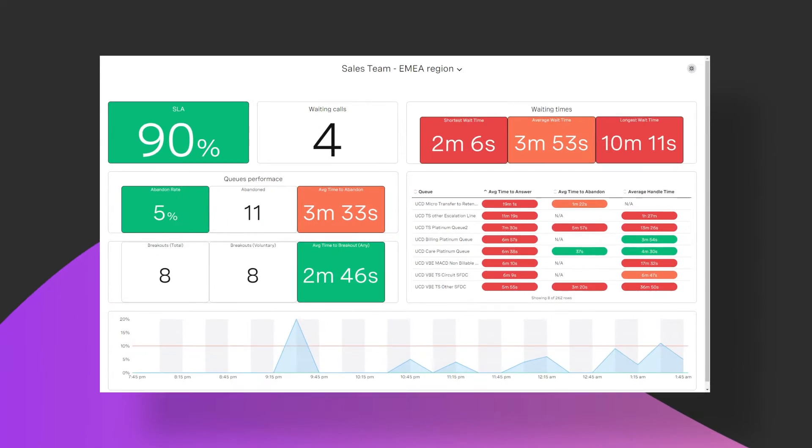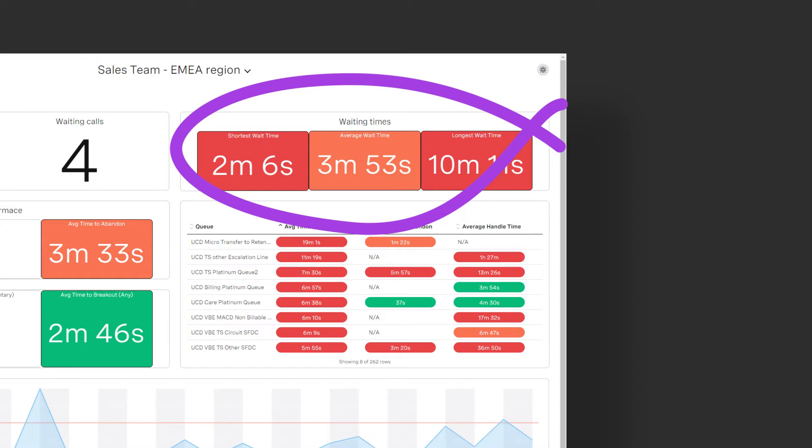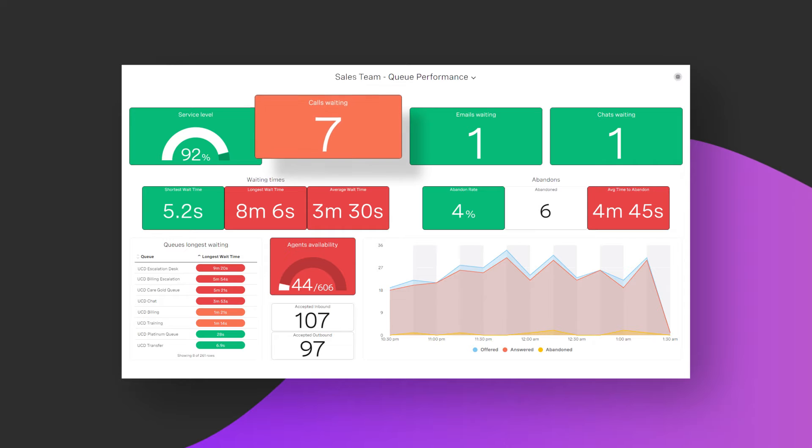Automatic notifications highlight what's working and what needs immediate attention. Are you meeting service levels? How many calls and contacts are in queue? You can tackle, in the moment, any issues that impact customer satisfaction.